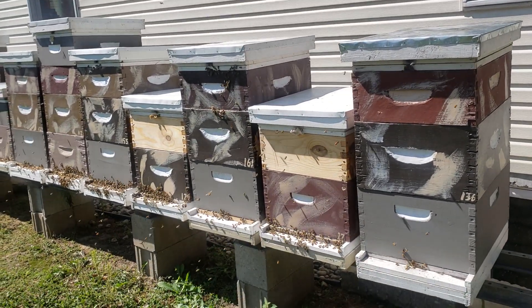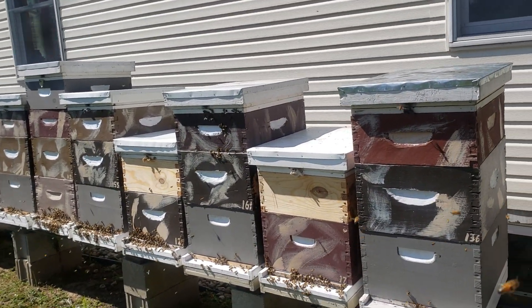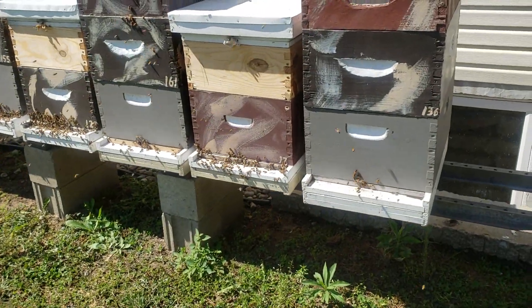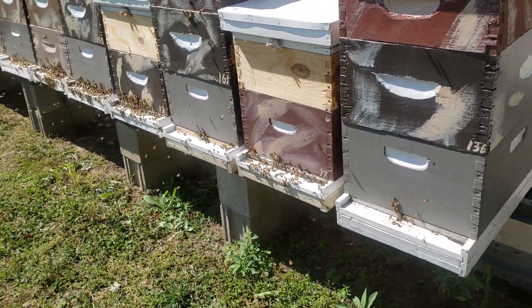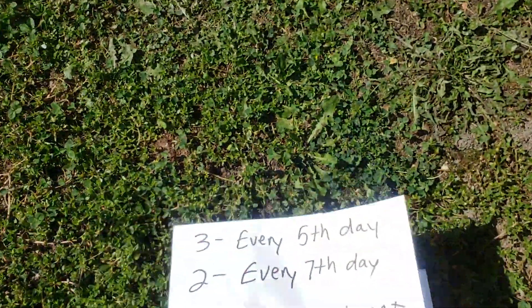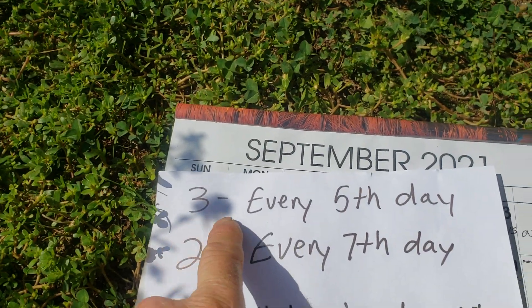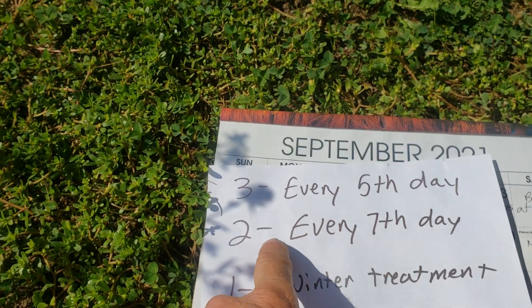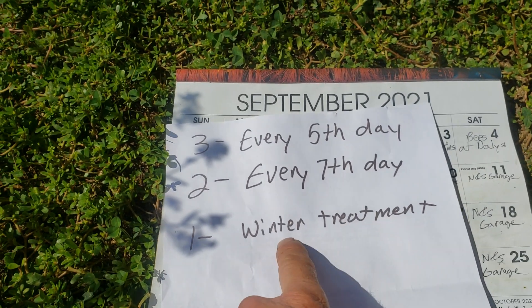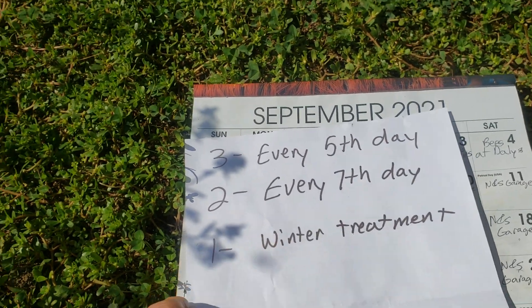Here I am with over 165 colonies approximately, and it is September 10th. I treat with oxalic acid — vaporizing three times every fifth day. After that you can do it every seventh day, two times. Then one treatment before winter, after the queen hasn't laid anymore and there's no more brood, to make sure you got all the varroa mites.